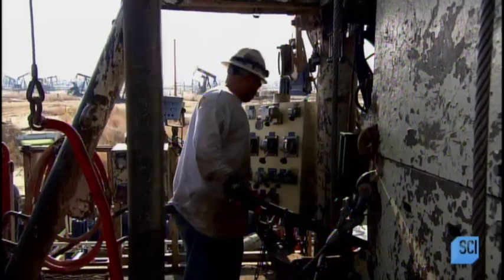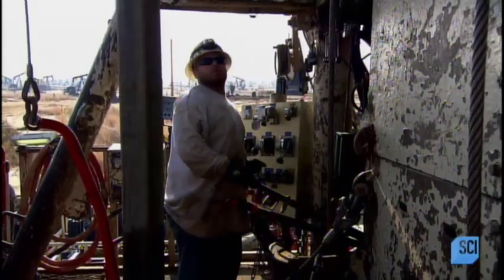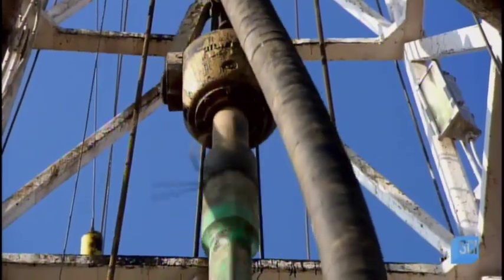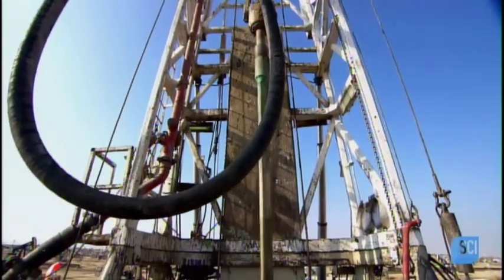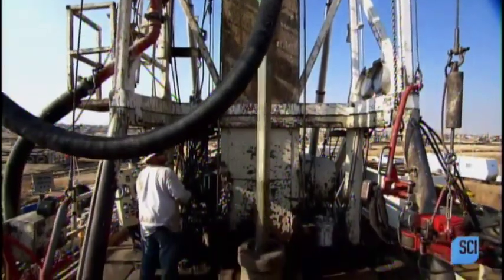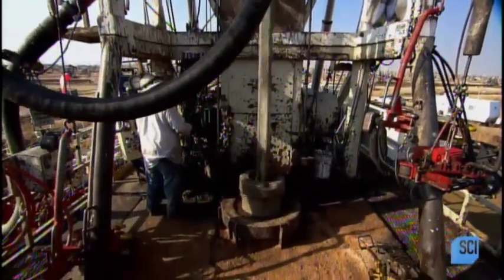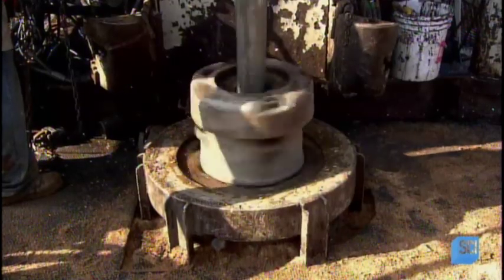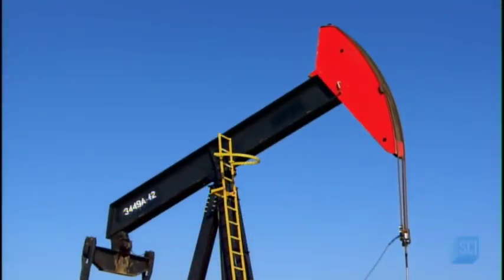Once the drill pipe descends its full 30-foot length, they connect another pipe, then keep repeating with subsequent drill pipes until they bore into the reservoir containing fluid. Throughout the drilling process, they pump a mud mixture down the drill pipe. It comes out the drill bit at the end, hits the bottom of the hole, then backs up to the top, bringing the drilled-out rock with it.